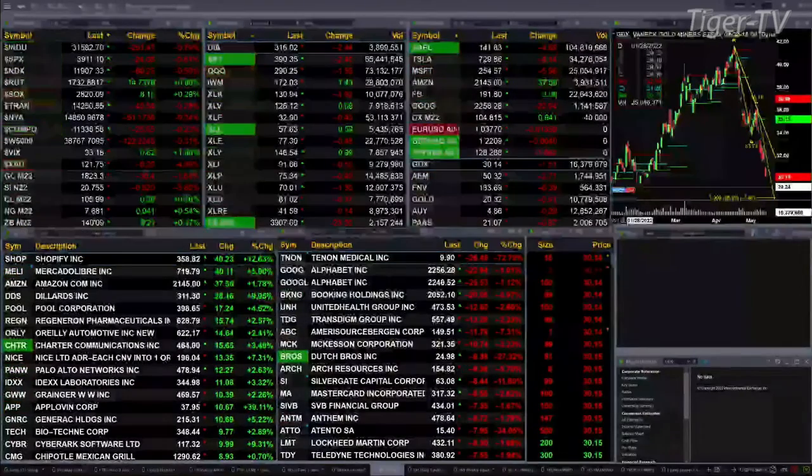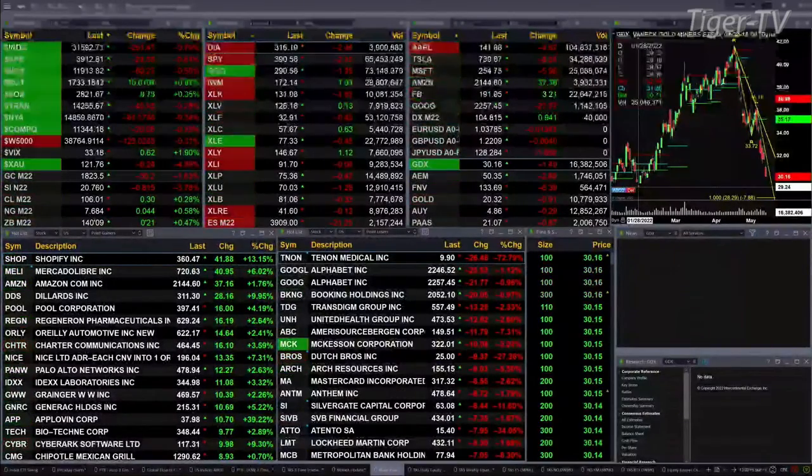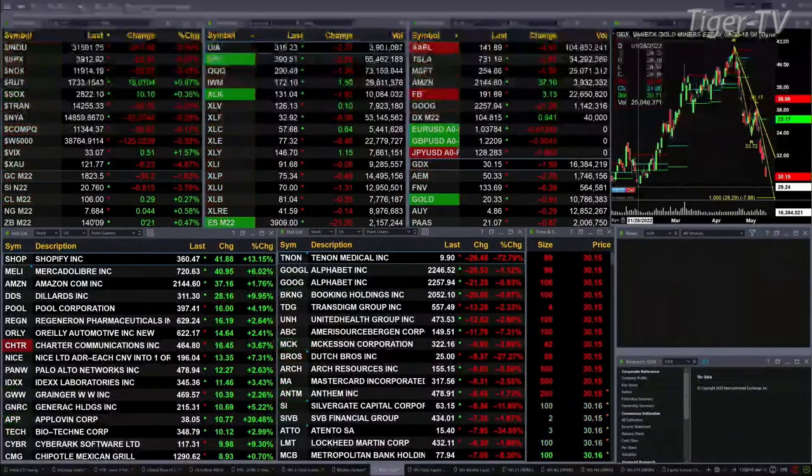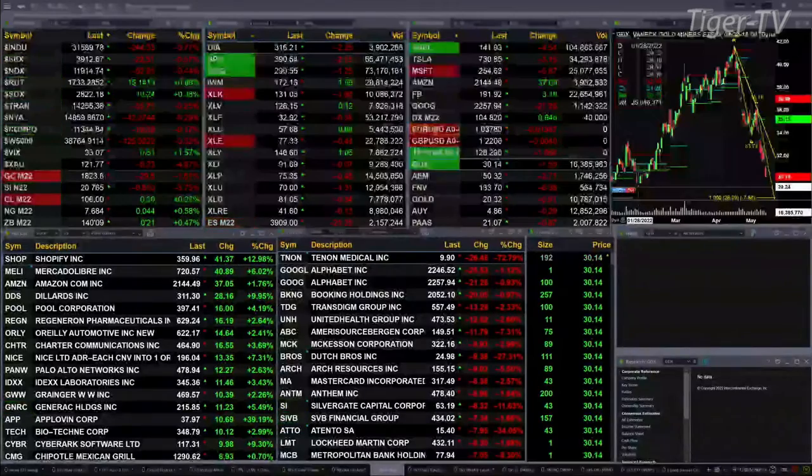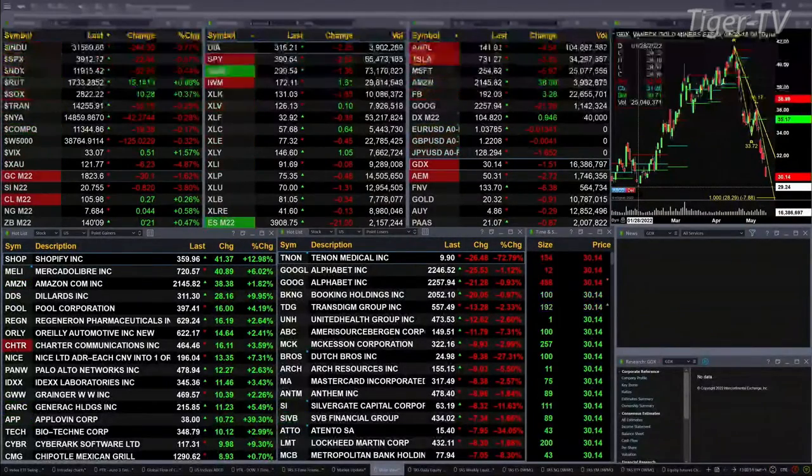Gold's off 30 bucks, one at six tenths. Silver getting hit in the shorts — it's down 81 cents at 20.76. Crude is up 29 cents. Natural gas up four pennies. The 30-year Treasury trading at 140.09, that's up 21 ticks.